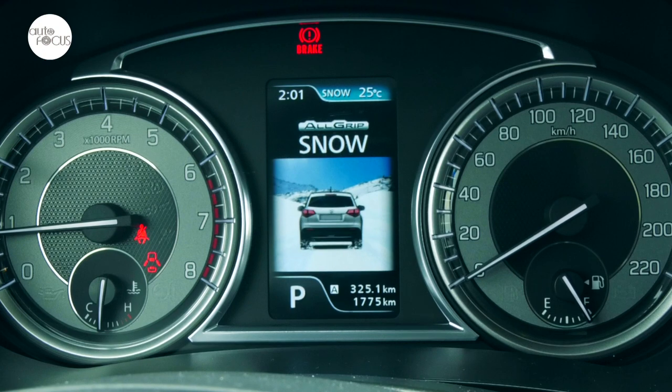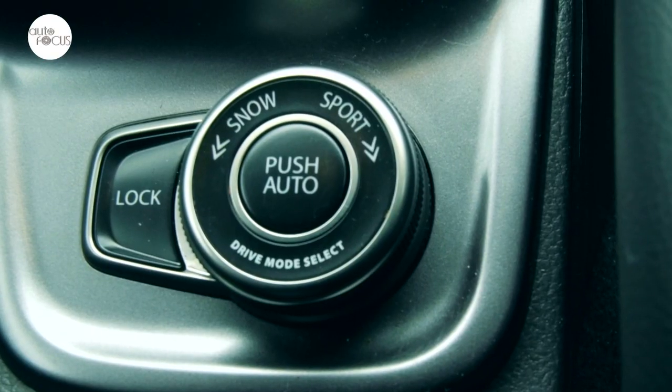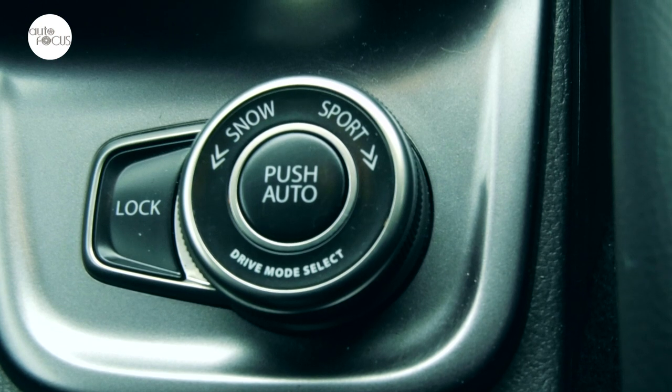The four-wheel drive All-Grip select drivetrain allows the driver to choose four drive modes — auto, sport, snow, and lock — using the round dial behind the shift knob.